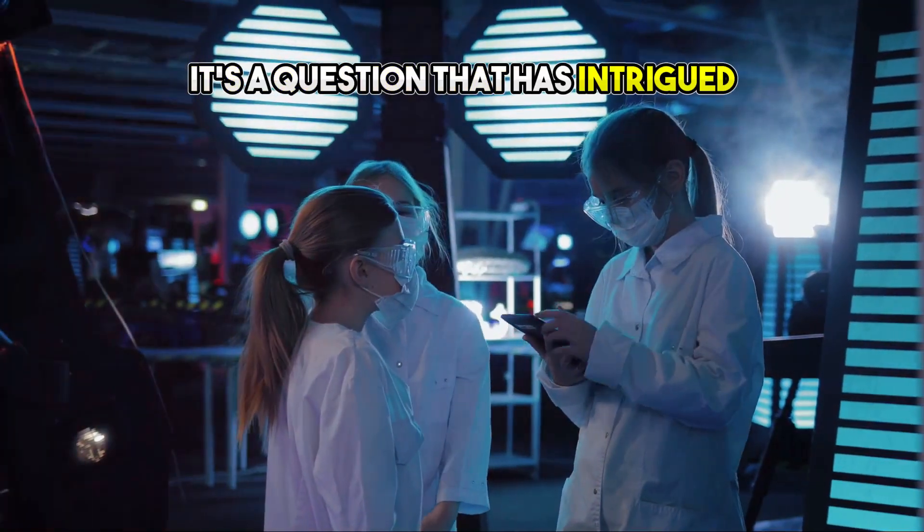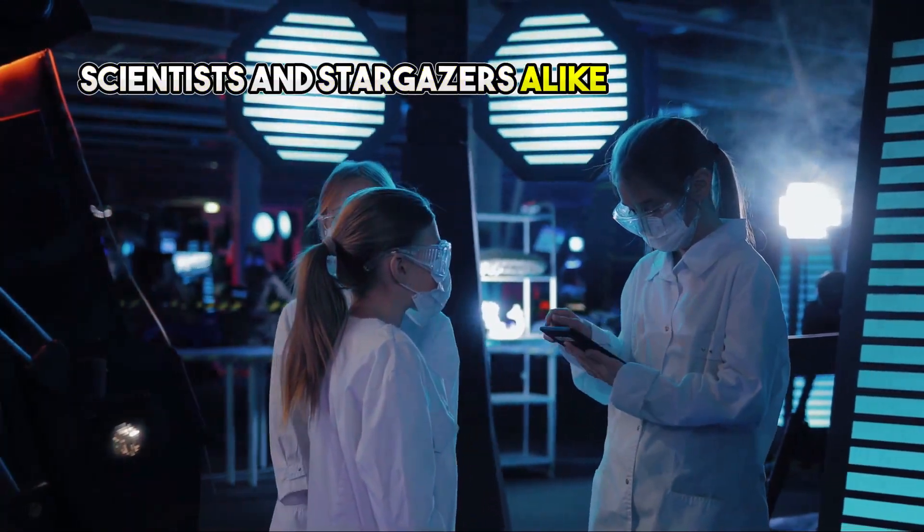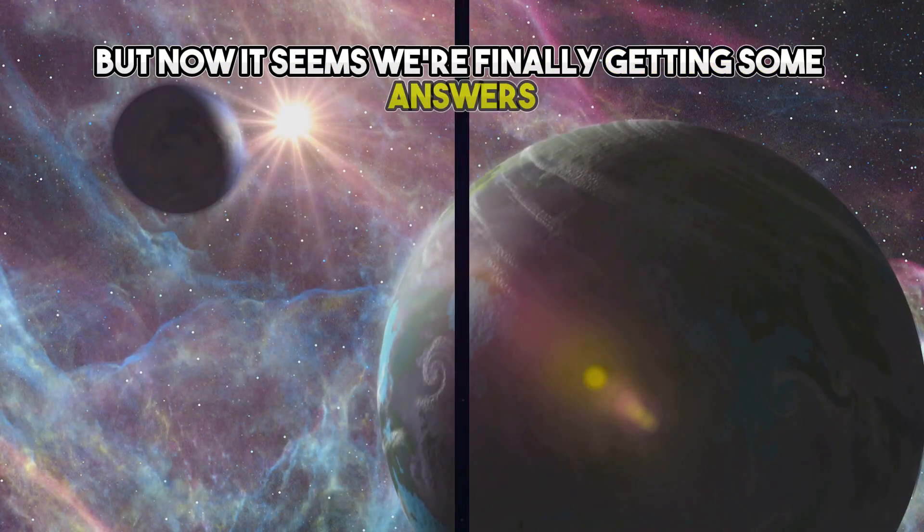It's a question that has intrigued scientists and stargazers alike for centuries, but now it seems we're finally getting some answers.